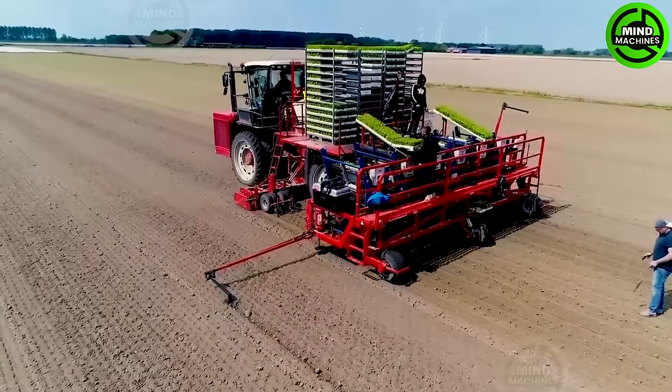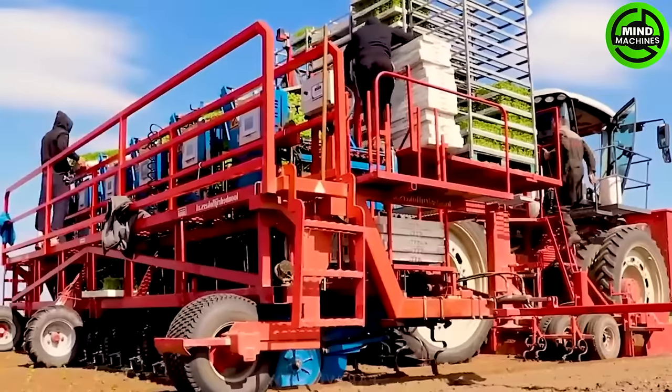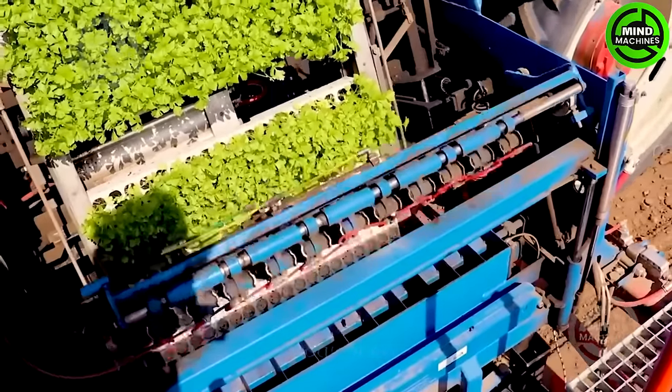The Agria Z25 upgrades the original cabin to the KAS Zerian cabin, significantly boosting operator comfort and safety. It improves visibility and control, and this custom planter utilizes 12 rows of Future Twin by Ferrari Costron.